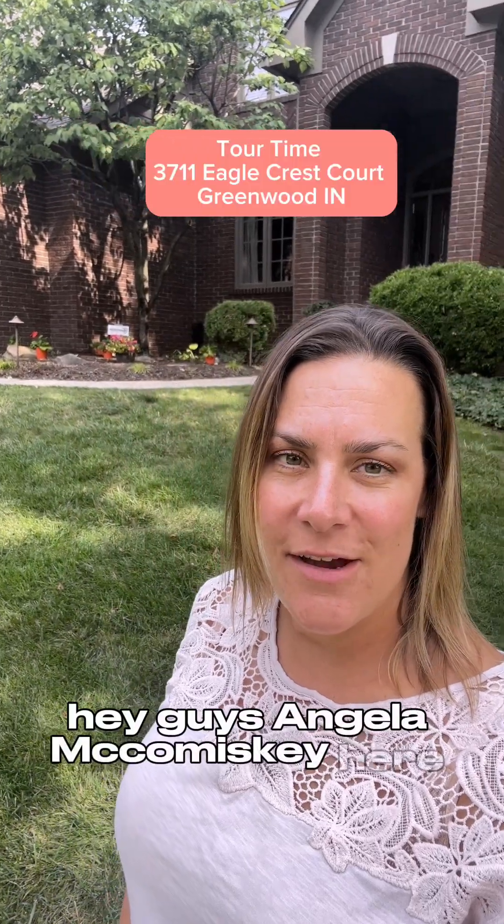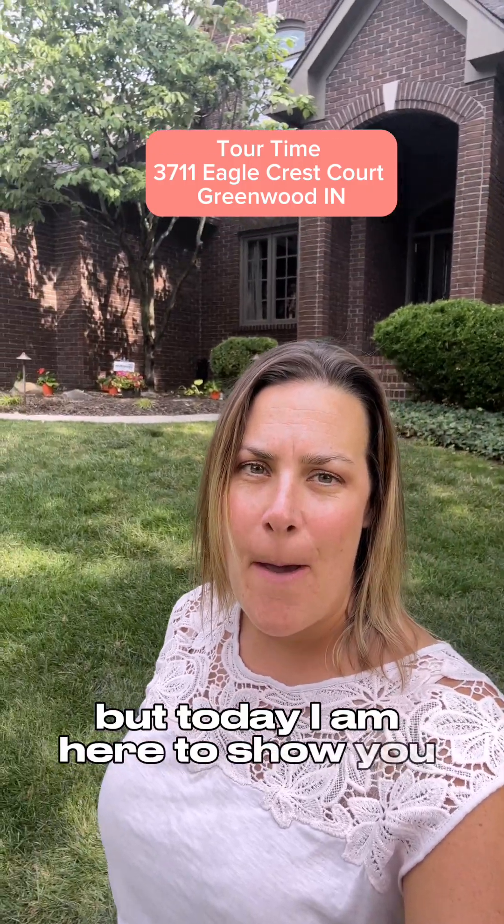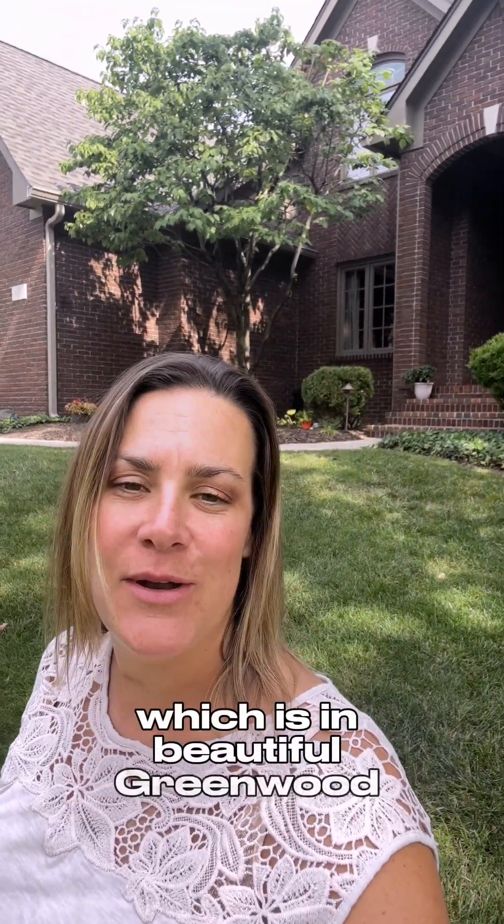Hey guys, Angela McComiskey here with Keller Williams. I work at the Carmel office, but today I am here to show you my listing at 3711 Eagle Trace Court, which is in beautiful Greenwood, Indiana.